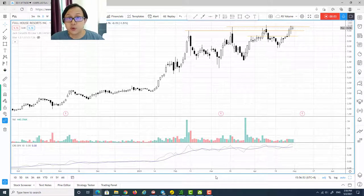In this video I'm going to share with you three stocks that are under $20 which are great for swing trading, so catch them before they start to skyrocket. Let's get started. The first stock is FLL.